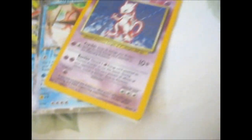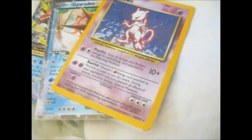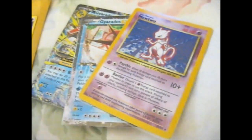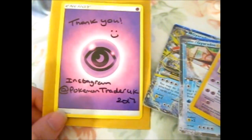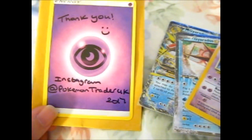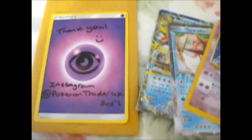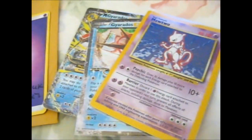And that's it. So I guess there'll be one more part in this Instagram Poké haul number five. Check out his Instagram and his other eBay stuff - he's got his eBay link on his Instagram so you can find it there. On to the last part.